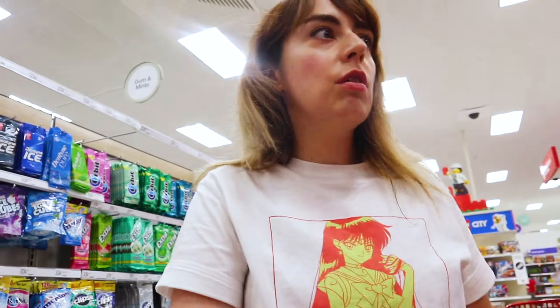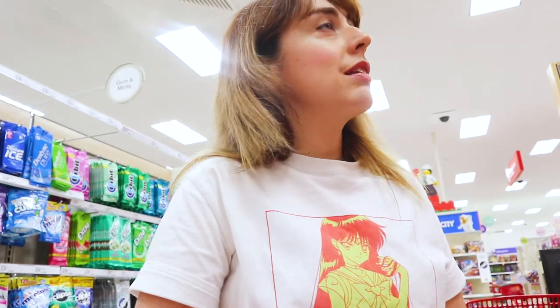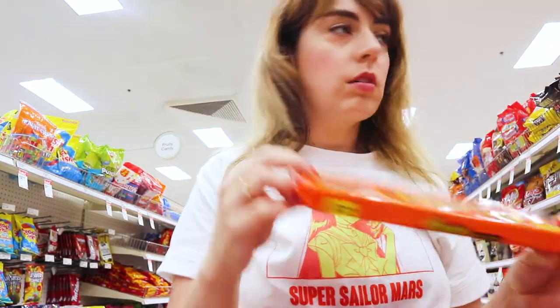So one thing on the list is Reese's Peanut Butter Cups. I think you possibly could find these in Tokyo but they're really hard to find. Some of my co-workers asked me if I could get some. I'm gonna get some for them because I know the struggle is real when you are craving some American treats or food or candies. I found an 8-pack for only $1.80 — that's pretty good.